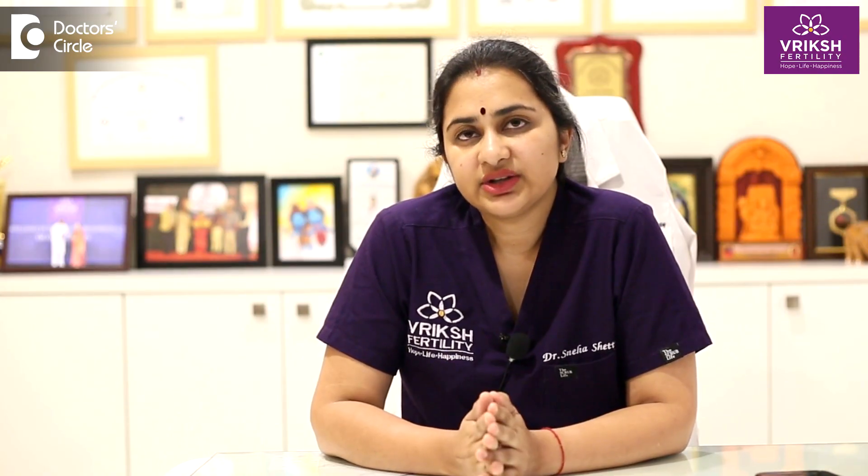Third, take the medication using the proper technique. Taking an intramuscular injection subcutaneously, or taking vaginal medications orally, may cause problems with absorption and decrease the efficacy of the prescribed medication. Fourth, ensure proper storage — certain forms of progesterone like gels and tablets may need to be maintained at a certain temperature, so discuss this with your pharmacist or doctor.